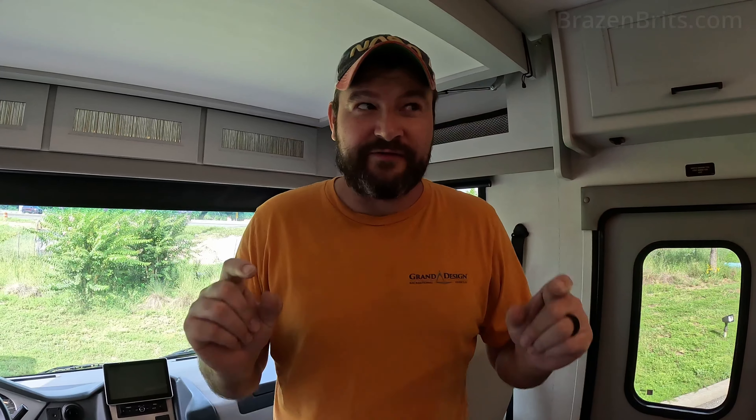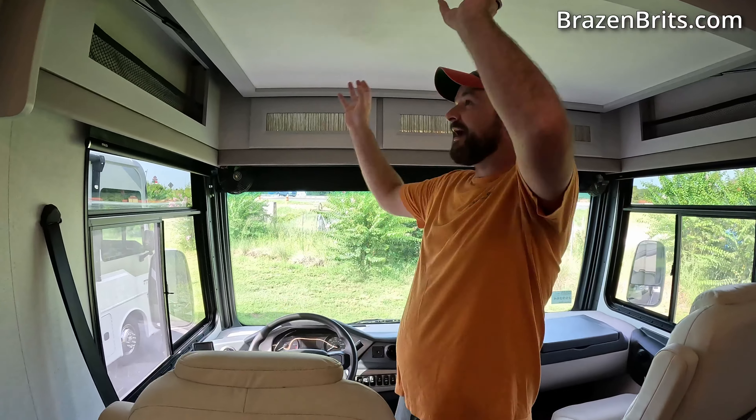This is the Coachman Encore 375RB — RB is for rear bathroom. There is one particular thing about this rig that I love. We're going to do a real quick look around inside, then go outside and score it on our scoring system. This is on a Ford chassis.